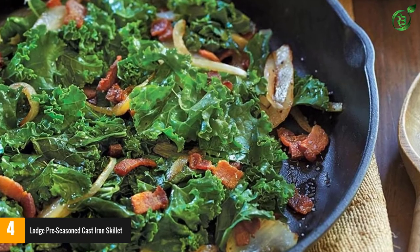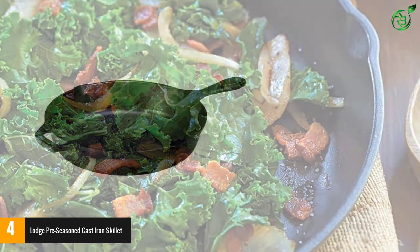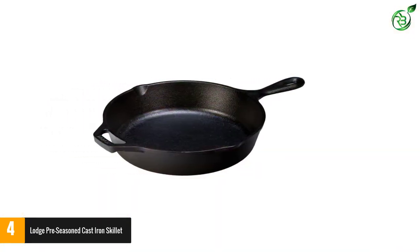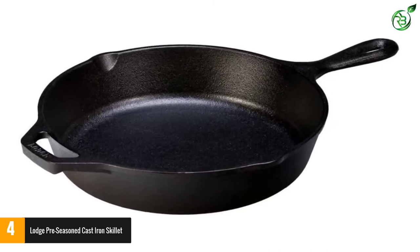Our reviewer noted that even with seasoning, it isn't perfectly nonstick due to its rough surface, so cooking eggs and other foods that require more surface slip may not be ideal in this pan. This pan can be used on any cooktop, including induction, as well as in the oven, on a grill, or over a campfire.